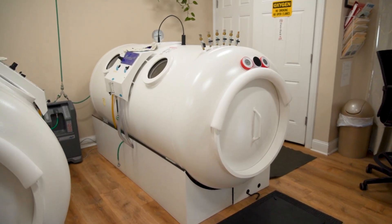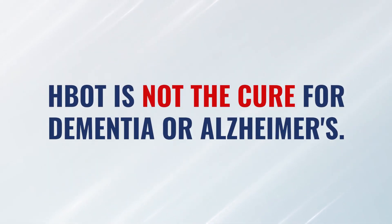Hyperbaric is absolutely part of that conversation. However, hyperbaric is not the cure for dementia or Alzheimer's. It's also not, in my opinion, to be done alone. Dementia is a very complex disease and requires a multidimensional therapy in order to really help these patients move in the right direction.